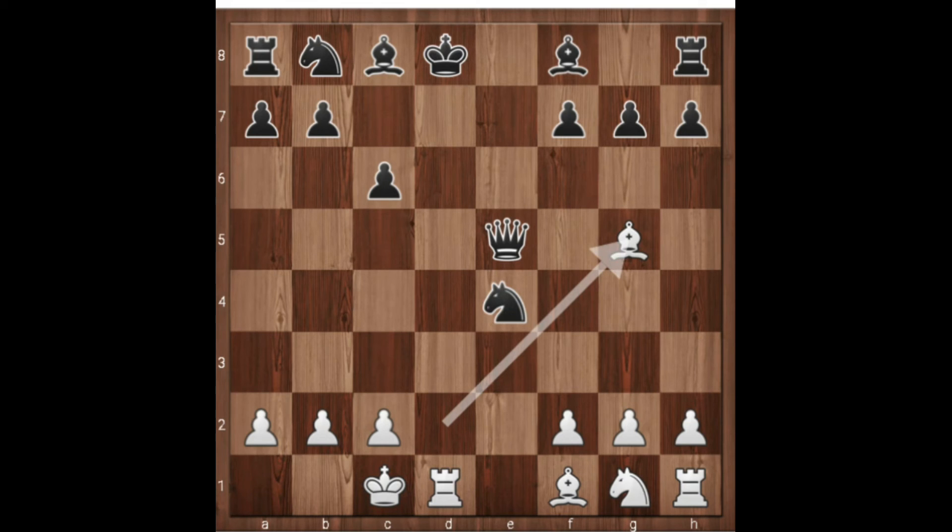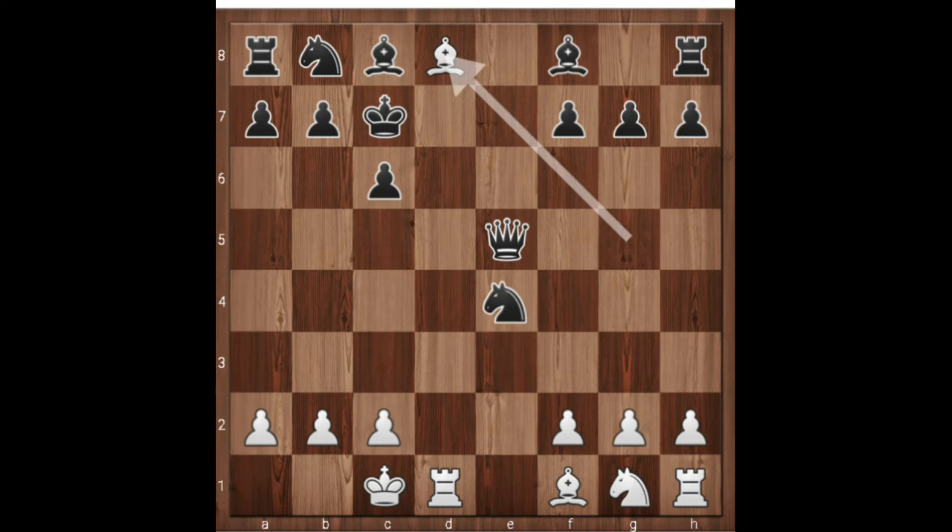Where is the king going? If the king goes to e8, then rook d8 is checkmate. So the king goes to c7 — and again it is also checkmate! This game ended in only 11 moves. Hope you have enjoyed this game.